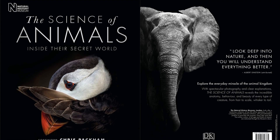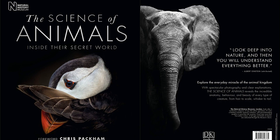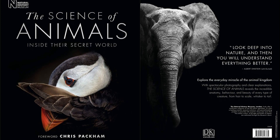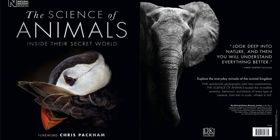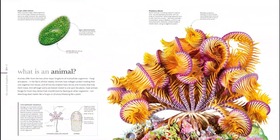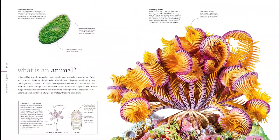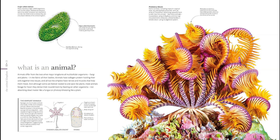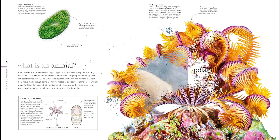See the animal kingdom in all its glory, from jellyfish to polar bears, with up-close details of their unique features from head to toe. Filled with magnificent photographs that were specially commissioned for this book and cannot be seen anywhere else, written in association with the Natural History Museum, this visual reference book starts with the question: what is an animal?